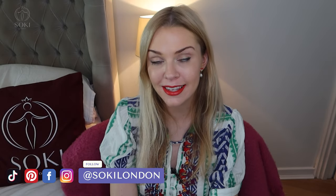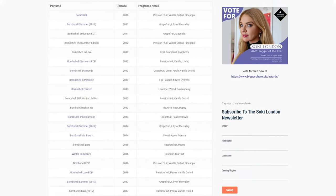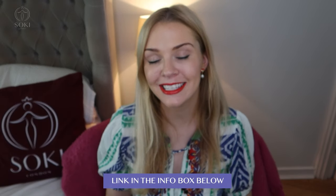I have hundreds of videos going through whole different new releases and perfume ranges, and I have my blog where I do have an article that goes through every version of Bombshell that's ever existed and where you can still get some of the discontinued ones. If you're a regular viewer, do check to see if you're actually subscribed — you can turn on notifications as well.